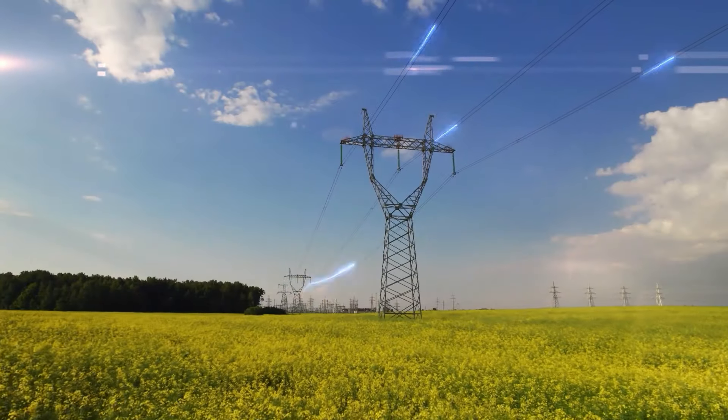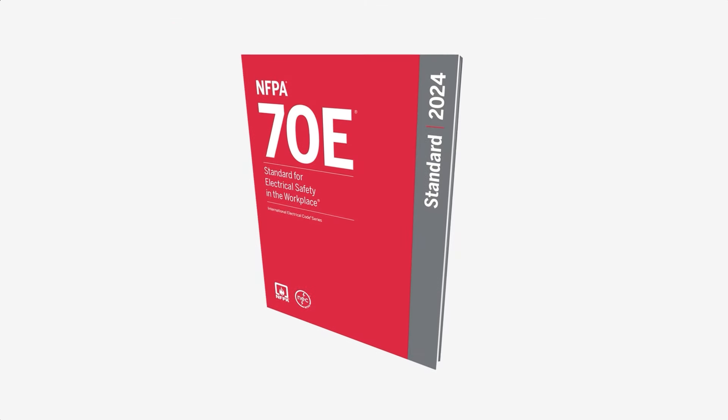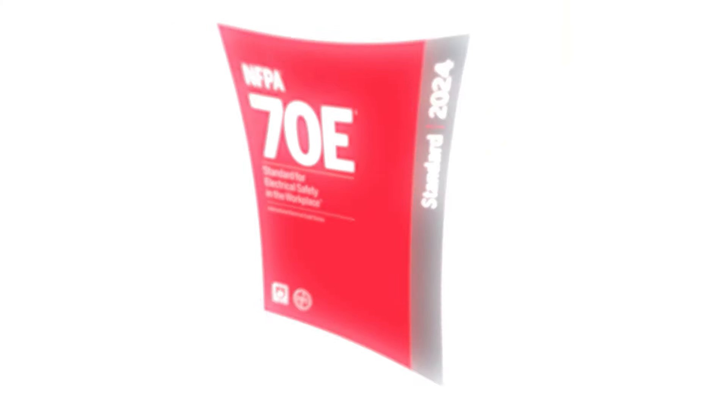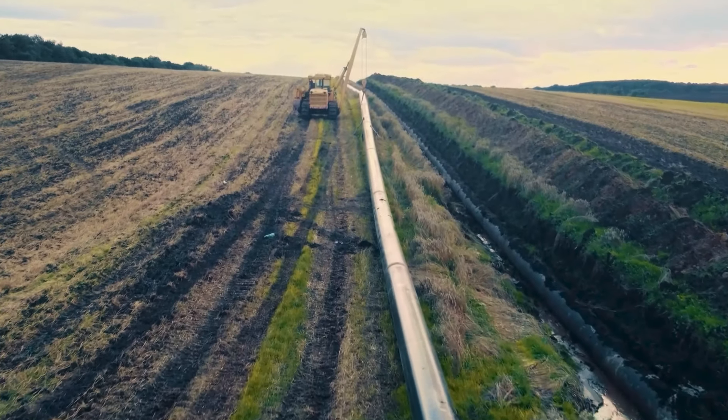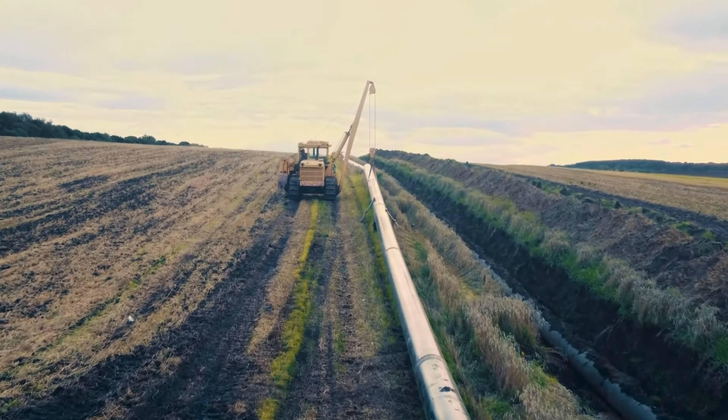When working near overhead power lines, always assume they are live and maintain a 10- to 20-foot distance depending on the equipment. Need to get closer? Check OSHA and NFPA 70E standards first. Always remember: look up and live. Pipelines present their own set of guidelines — industry standards suggest a 2-foot safety buffer for markings. A pipeline safety representative will contact you to review proper working procedures near their facilities. Adhering to these guidelines ensures safe and productive excavation.